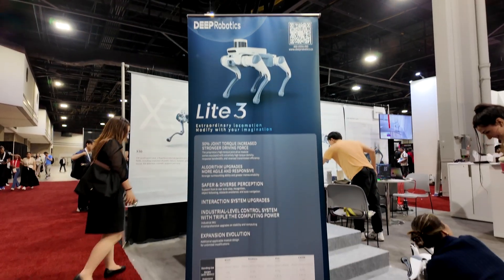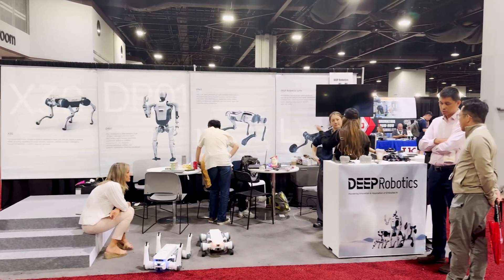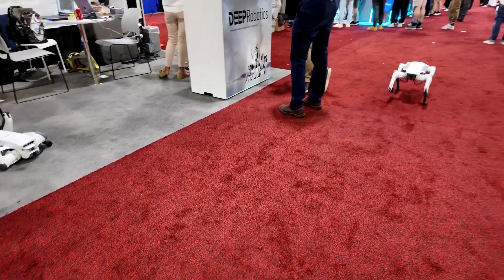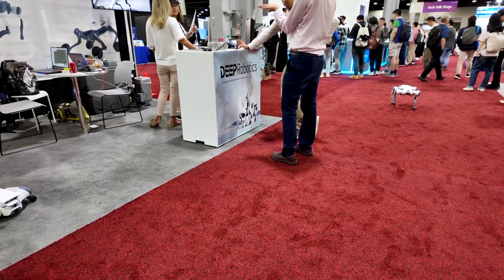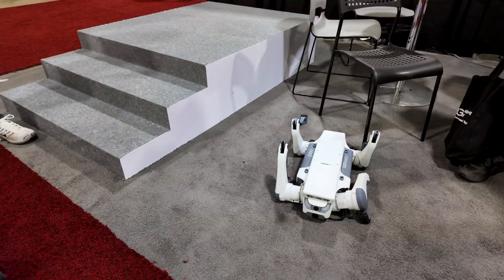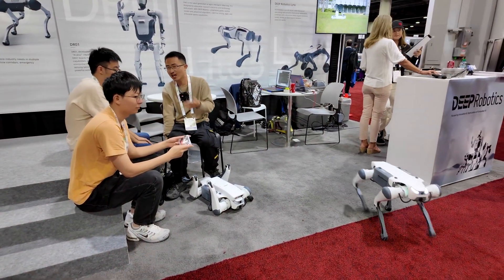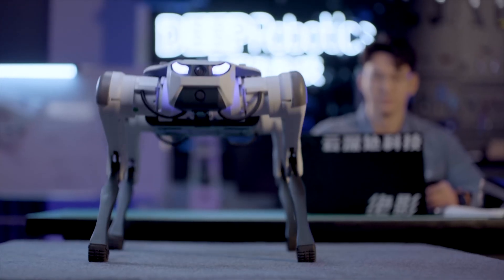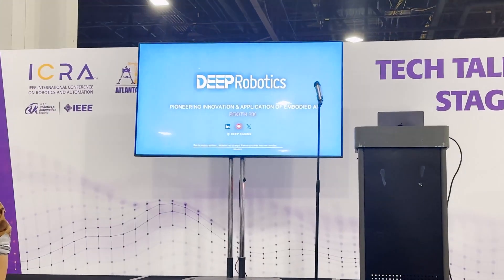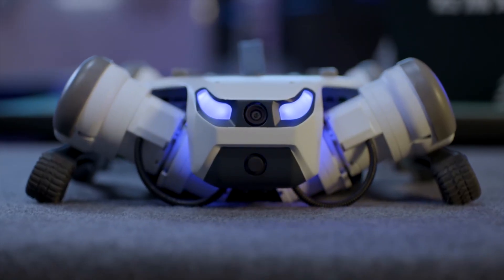If you haven't heard of Deep Robotics, they are a company that's been making serious waves in the quadruped robot scene. They've spent years developing high-performance, all-terrain robots that can walk, run, climb, and even recover from slips and trips. Their mission is clear: to make legged robots practical for real-world applications, from industrial inspection all the way to search and rescue. When I walked into their space at ICRA, I was immediately drawn in by the sleek new design of their latest quadrupeds — the Light 3 and the Light 3 Pro — which they had live on display.